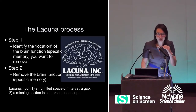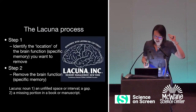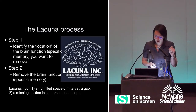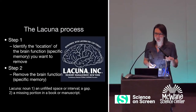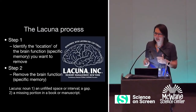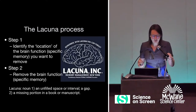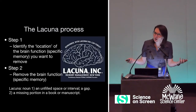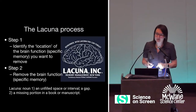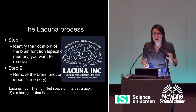For those of you who, like me, have to look up the word Lacuna — it means an unfilled space or interval, or a missing portion of a book or manuscript. This is a perfect name for this company. So what we're going to do today is talk very briefly about what we know about current techniques that could do these things: step one, identify the location of a brain function, and step two, remove that brain function.